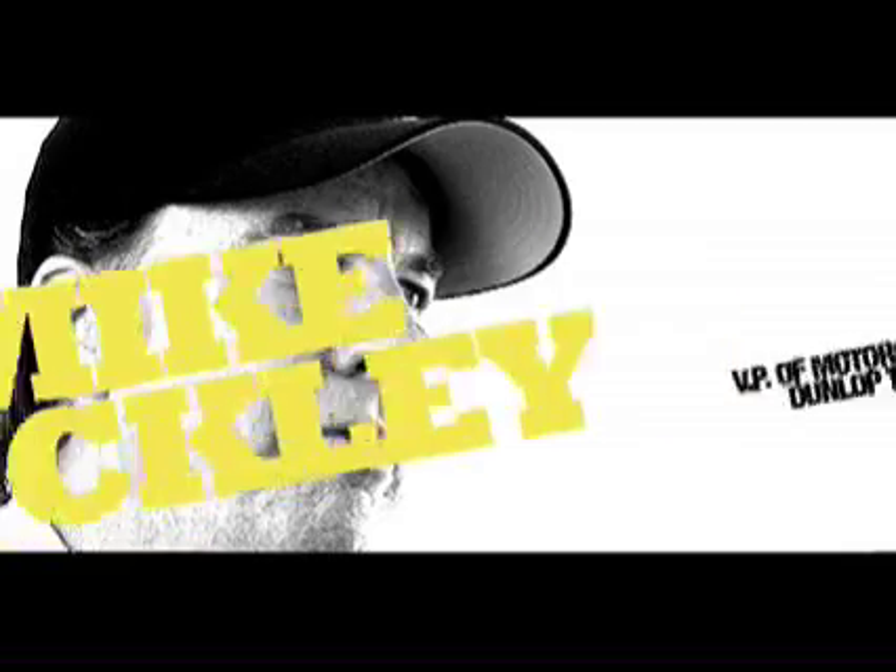Mike Buckley, Vice President of Motorcycle. It's really kind of a classic good news, bad news. The sales have been fantastic — in fact, beyond our wildest expectations — that's the good news. The bad news is we ran into a little bit of a supply issue shortly after launch because sales were so much better than we expected them to be.